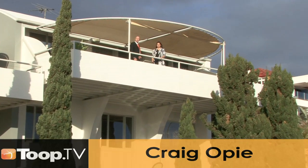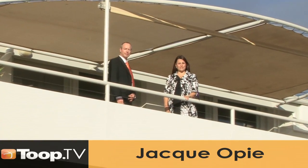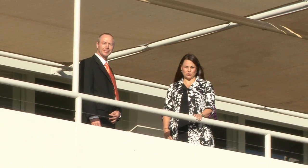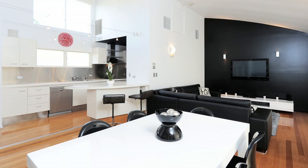Hi, welcome Toop TV viewers. I'm Craig Opie and I'm Jackie Opie. We're at the beautiful area of Seacliff. Please join us in viewing number one of 58 Weakland Street. It is gorgeous — I agree with you. I think it's going to be professional couples, simply because of the maintenance. There is nothing to do here; it really is a lock-and-leave lifestyle.